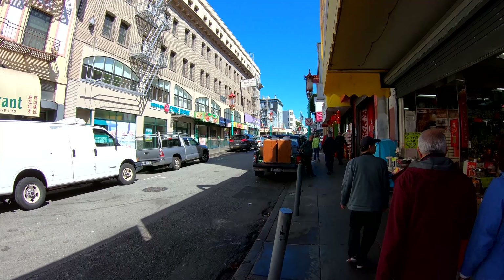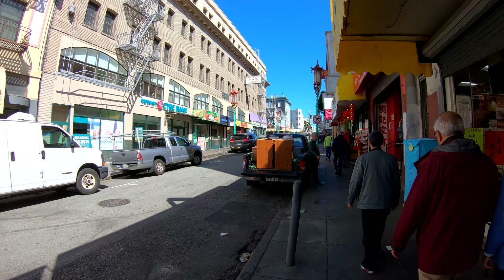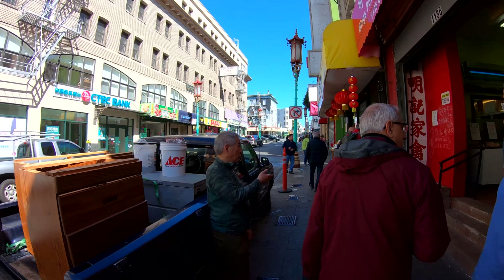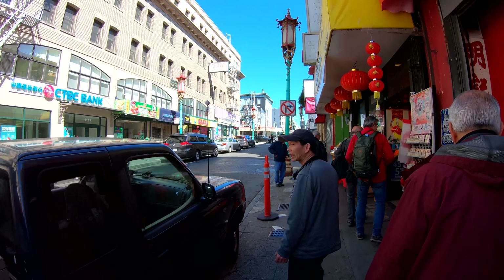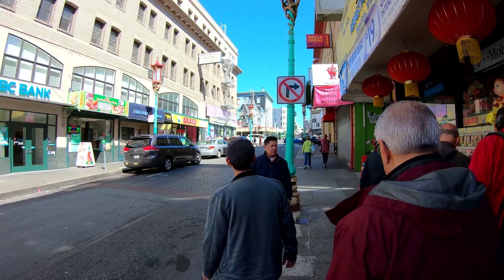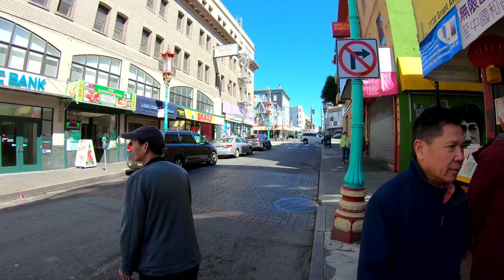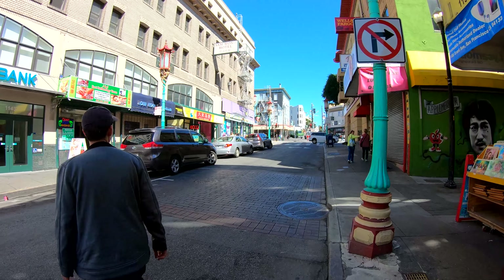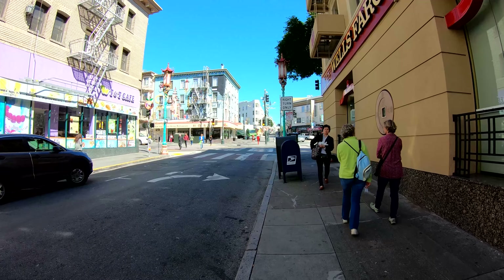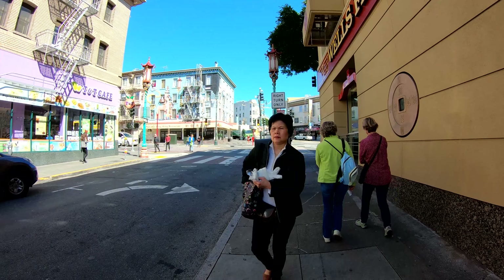A few food places up here — the Yi restaurant over on the left, a massage place up here. Right now we're coming up on Broadway here on Grant. This is kind of where Grant comes to an end — it keeps going but it goes into residential neighborhoods. So this would be kind of the walk through Chinatown.